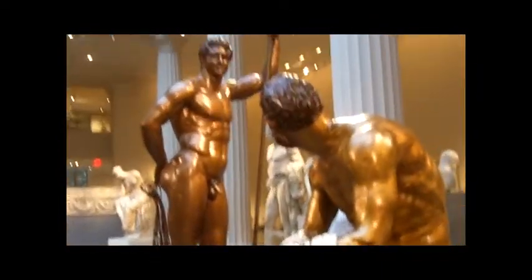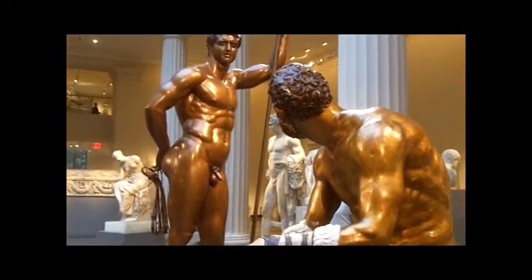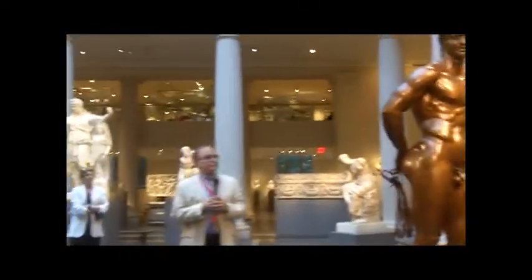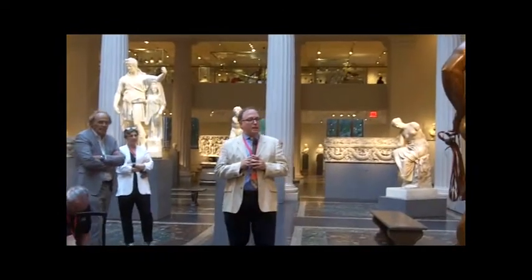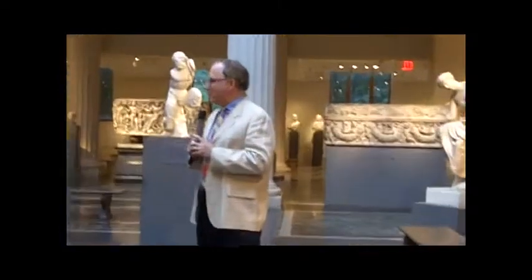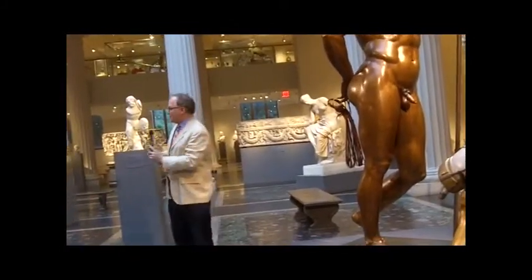We want to point out these magnificent bronze reconstructions of the famous Terme bronzes, discovered in the late 19th century in Rome. And throughout this gallery we have other examples of Brinkmann's reconstructions. So Vincenz, would you like to tell us about them?